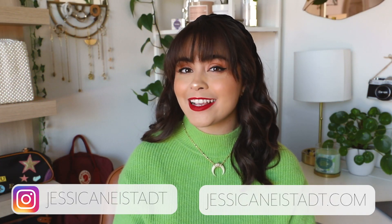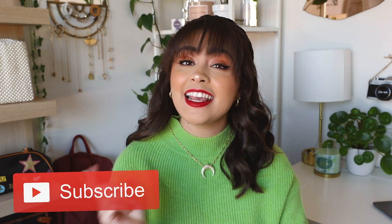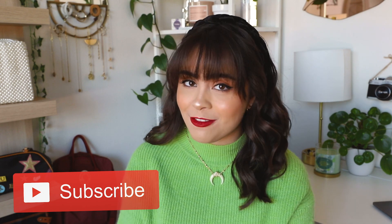Hey guys, it's Jess and today we're talking about five style mistakes that you're probably making. I'm gonna get you thinking about what's in your closet, we're gonna learn how to declutter, how to make the most out of your wardrobe, and my personal favorite — how to save money. If all that sounds good, make sure to keep watching, hit that subscribe button down below to join the family, and with that let's hop right on in.